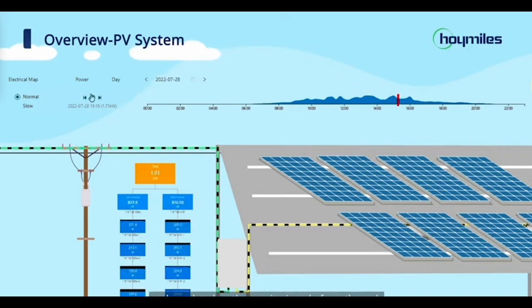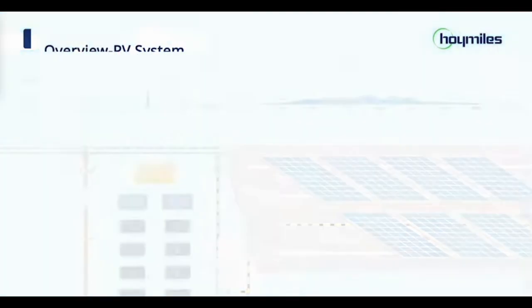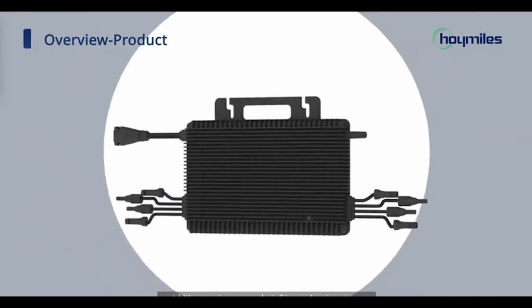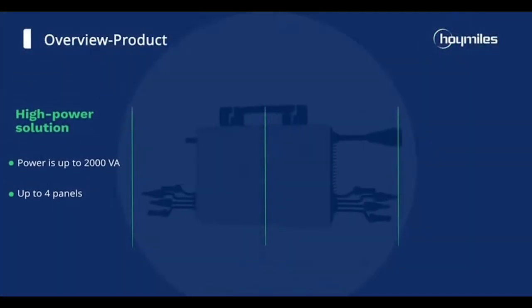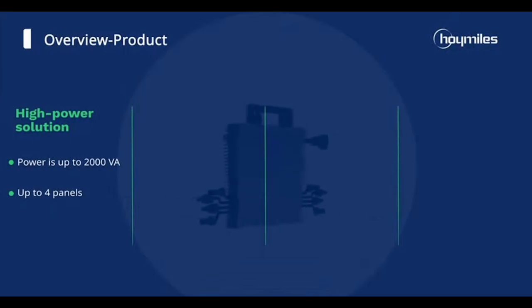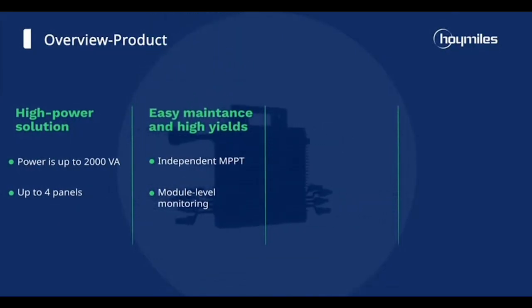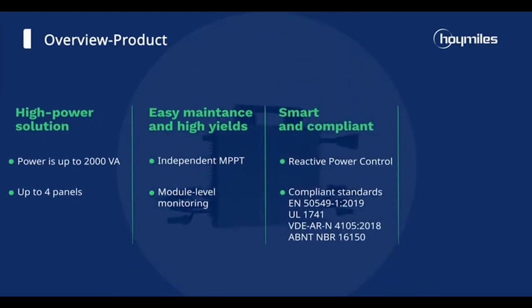If you've been waiting for a time to invest in solar, with the Hoy Miles HMS 2000-4T-NA microinverter, this is it. Regularly priced at $635, NC Solar Electric now offers this solar hero at a jaw-dropping $525, including the AC trunk cable. This unbeatable price is only around $131 per solar panel and boosts your solar power system's performance without zapping your wallet.